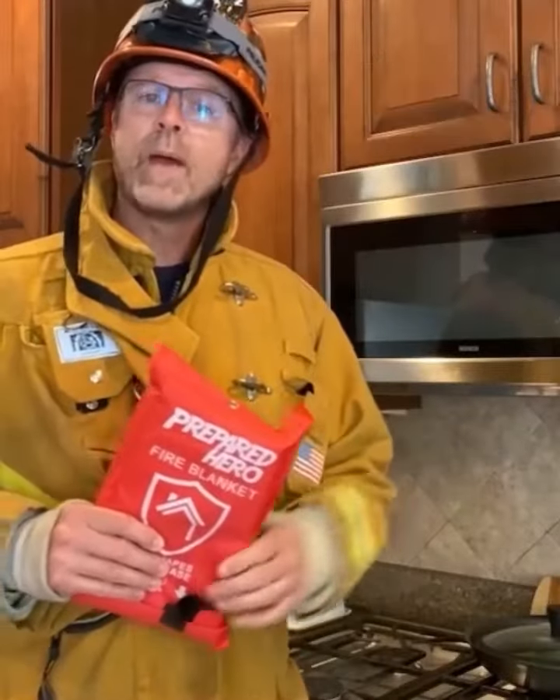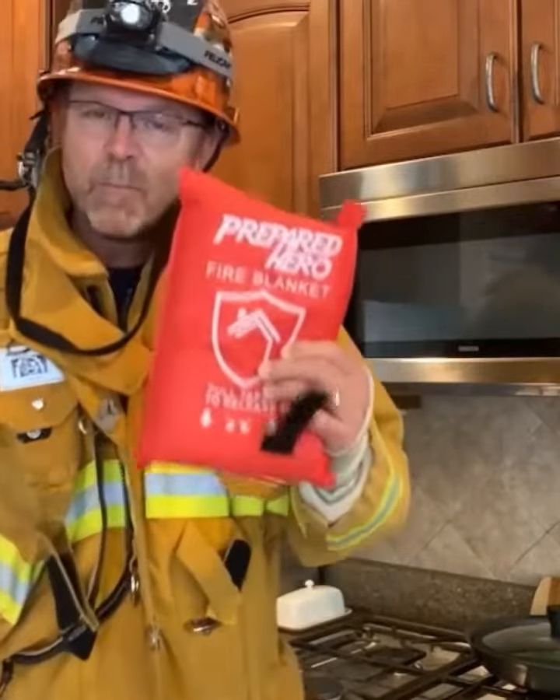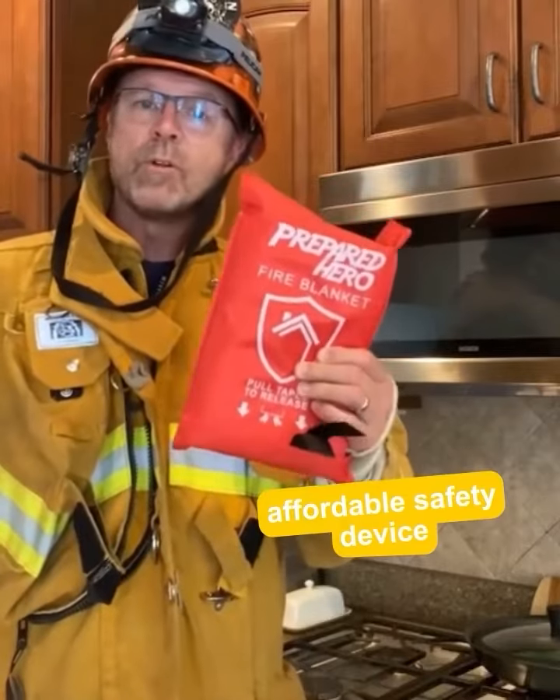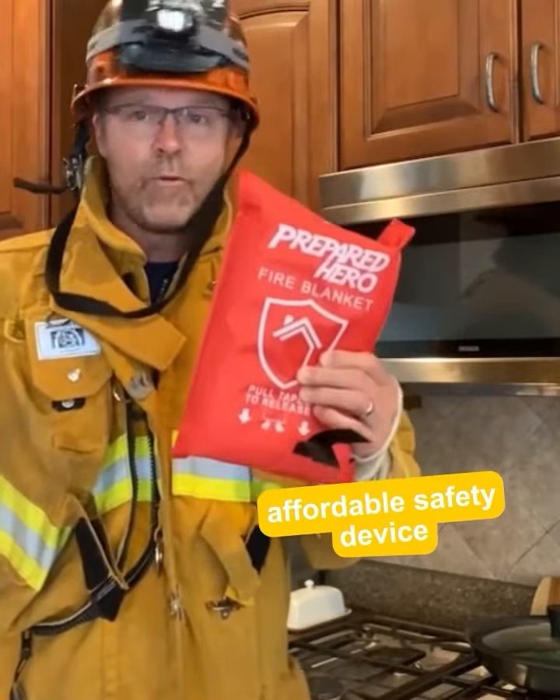They come in bundle packs so you can store them in different locations. And they ship from right here in the U.S. Oh, and they make great gifts. So click on the button below to check availability. This is an affordable safety device that you cannot afford to pass up.